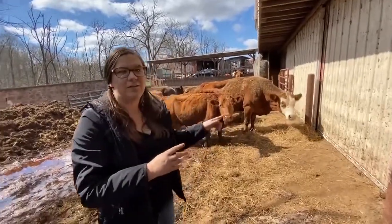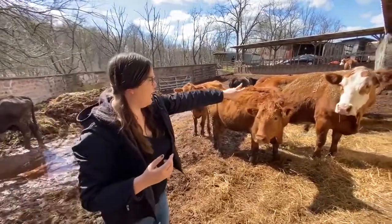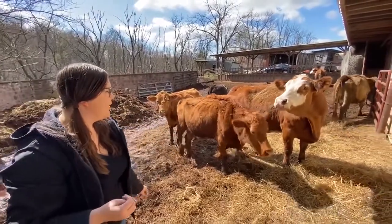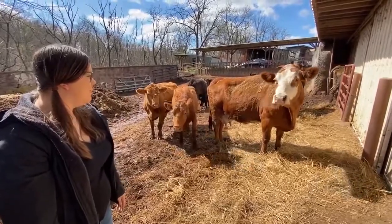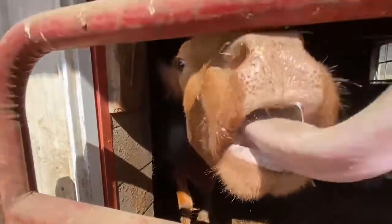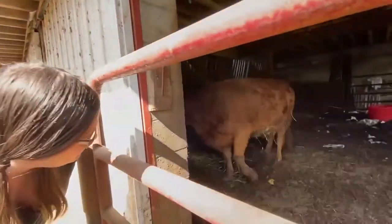Our cows are Simmental Angus — you can see the Simmental because of the redness, and the Angus with the black as well. This one is mine — this is Spring, she's very friendly. Most of the time! Thank you for coming out today to the Love Farm, or Love Acres as I like to call it, and seeing a little bit about what we do here as a cow-calf operation.